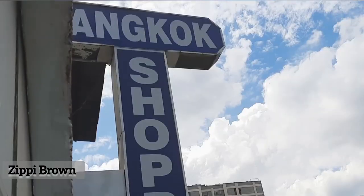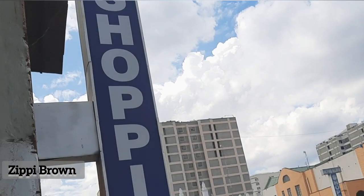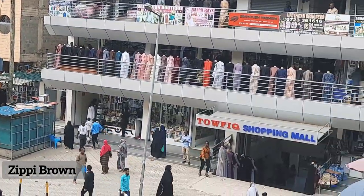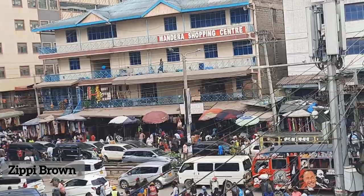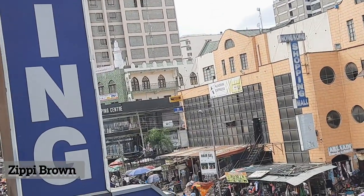I'm taking you to Bangkok Shopping Mall where we're going to get our curtains from. Bangkok Shopping Mall is right beside the Mandera Shopping Center. At Mandera Shopping Center you're going to find very unique clothes, and you can also get duvets there.